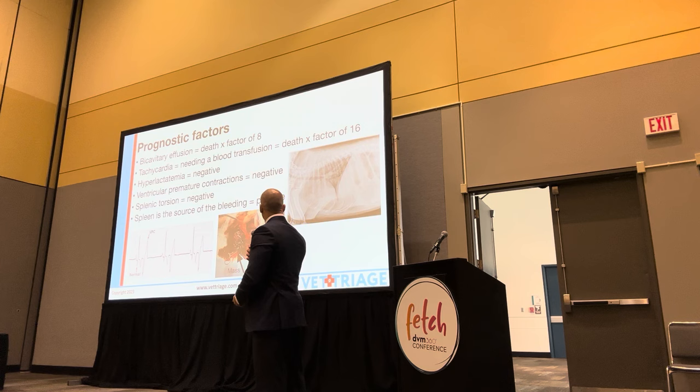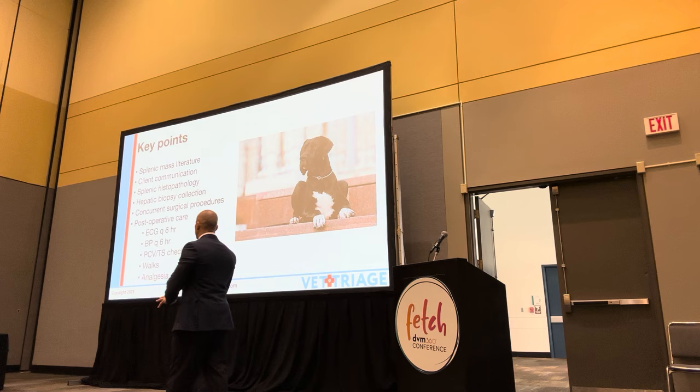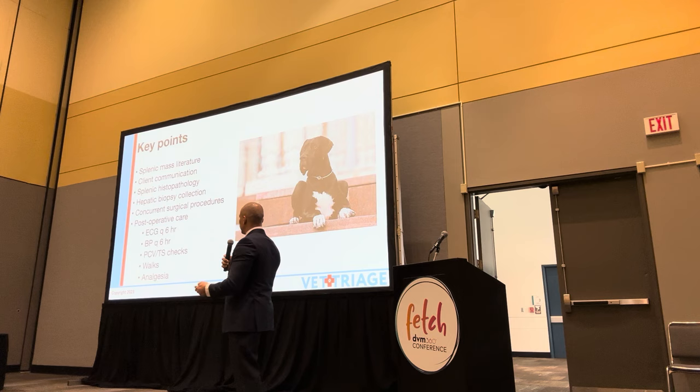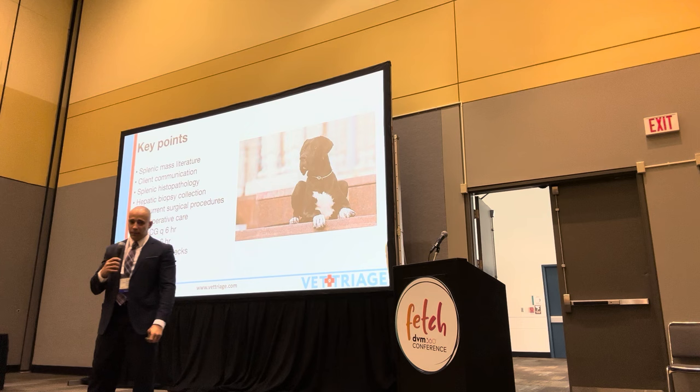Key points: the literature on splenic masses is all over the place - the proceedings are very detailed but the data is hard to compile. Client communication is of great importance. You need biopsy of the spleen to determine whether it's cancer. I strongly recommend liver biopsy. We talked about performing other procedures concurrent with surgery. Post-op care is important - I do find these things are sometimes lacking when I help hospitals with splenectomies.